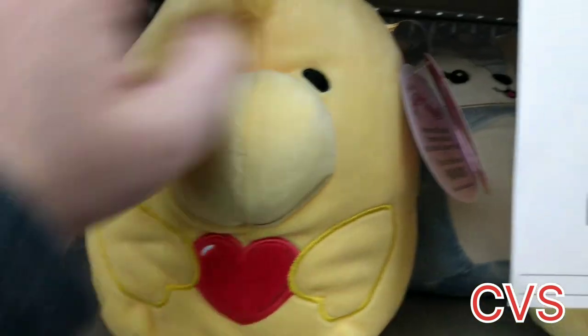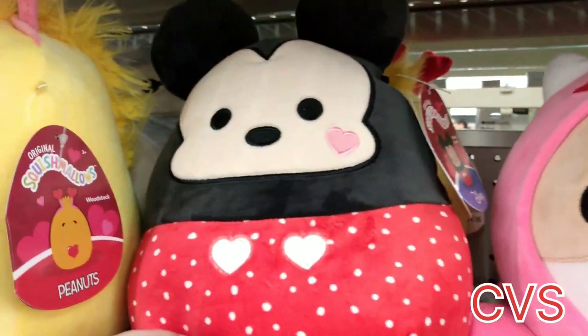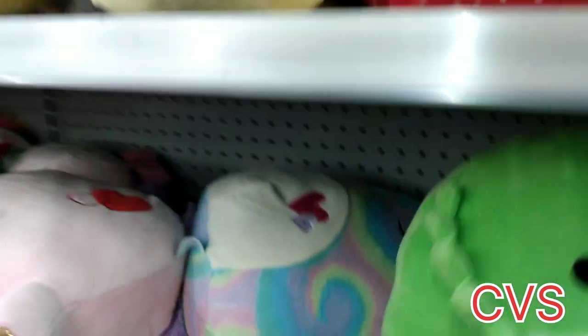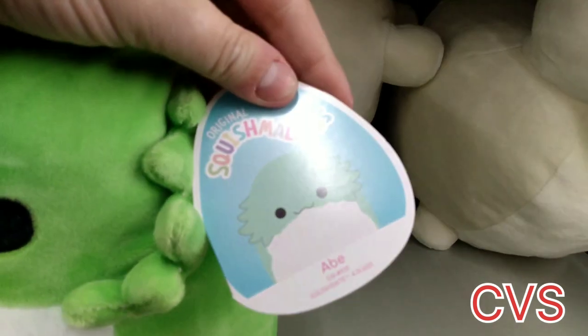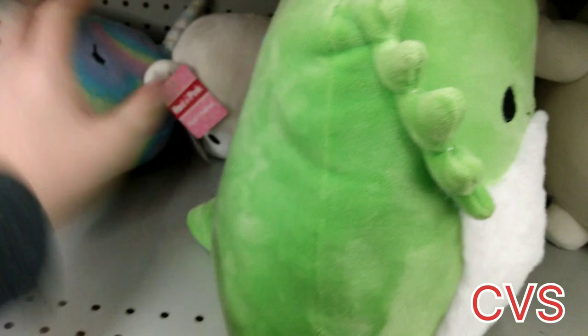Over at CVS, I did find this adorable Valentine's Day Woodstock — so cute! And then let's see who's hiding over here: we got Mickey Mouse with a cute little heart on his face. And right here we've got — I think this is the Gecko, Abe? Yeah, still Abe. He has the little fuzzy tummy there.